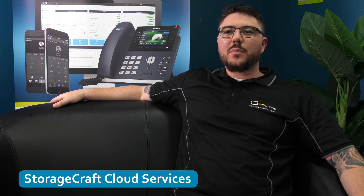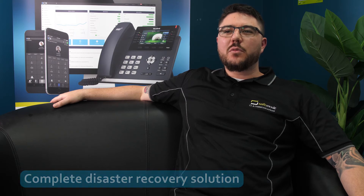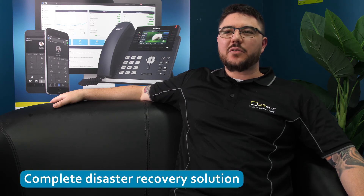ShadowProtect backups are then replicated to the StorageCraft cloud using StorageCraft's cloud services. This combination provides our customers with the complete disaster recovery solution.